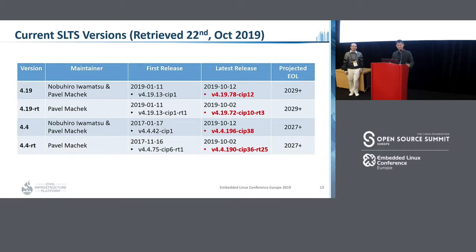Version 4.4 is the first CIP kernel, released in 2017 — two years ago. The latest release is October 2019, version number 4.4.196-CIP38, with projected EOL of 2027. The last kernel version is the 4.4-RT kernel, maintained by Pavel. First release was November 2017 and the latest release is October 2019. The version number is 4.4.190-CIP36-RT25.